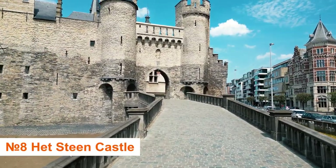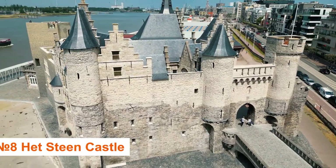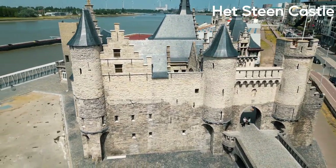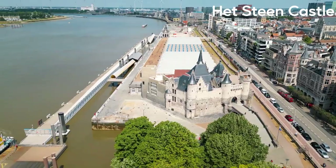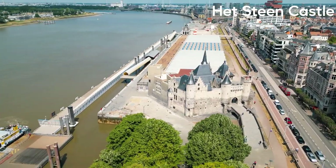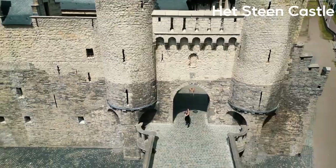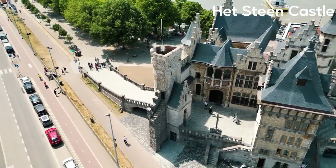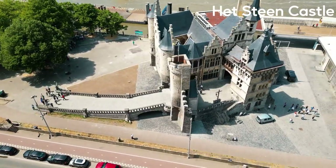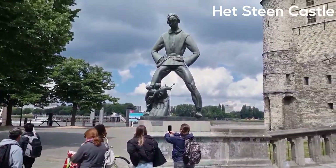Number 8: See Het Steen Castle. Het Steen Castle, built in the early 13th century, was originally the city's stronghold because of its excellent location directly on the river. It's the city's oldest building and a favorite among photographers for both the castle and the strange statue immediately outside. The Steen has been used for a variety of purposes over the years, ranging from a prison to a museum. It's currently a visitor center with a panoramic rooftop and the location of the Antwerp Story.